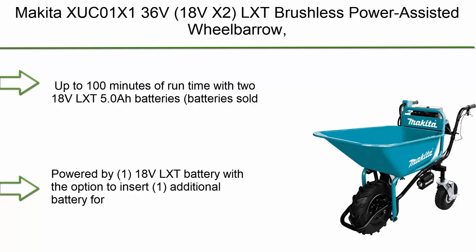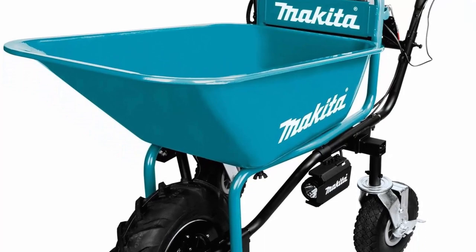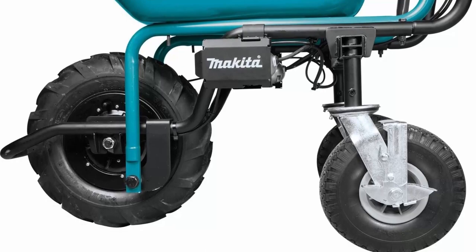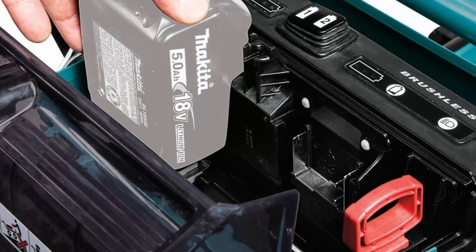Top 1: Makita XUC01X 18V x 2 LXT Brushless Power-Assisted Wheelbarrow. Up to 100 minutes of runtime with two 18V LXT 5.0Ah batteries (batteries sold separately). Powered by one 18V LXT battery with the option to insert one additional battery for extended run time. Makita-built BL Brushless Motor for optimal performance. 290lb maximum load capacity, steel bucket provides 3 cubic feet capacity.